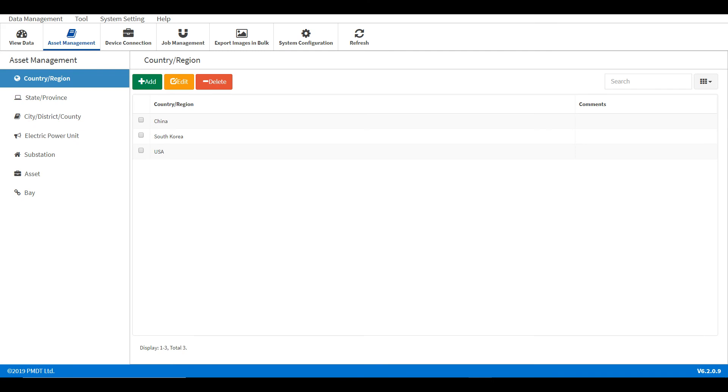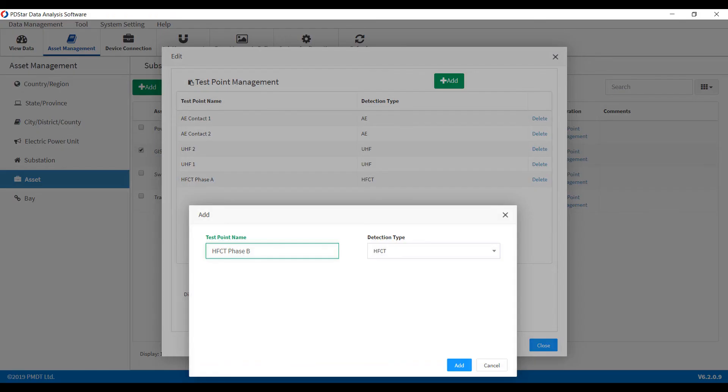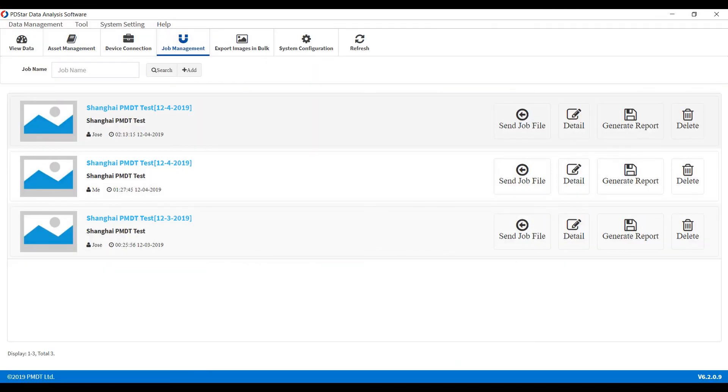The Intelligent Routine Patrol is used for more efficient online partial discharge testing. It allows users the ability to create new test jobs with all test points in a template on the PMDT Cloud or PD-STAR PC-based software. The test job is then sent to the PD-STAR main unit and the user proceeds to survey the power equipment and collect data for pre-set test points.